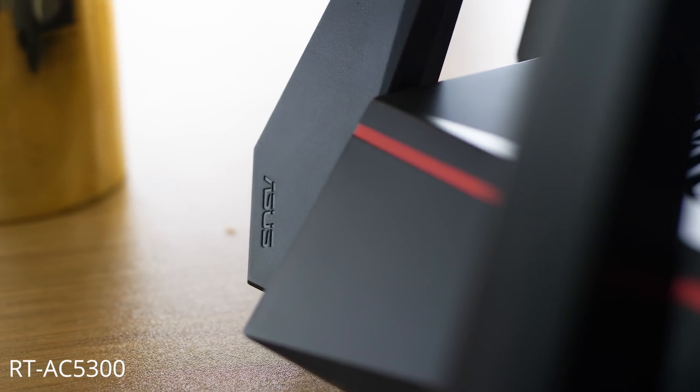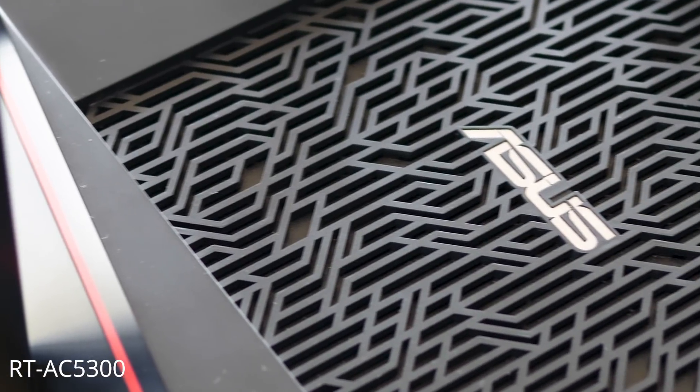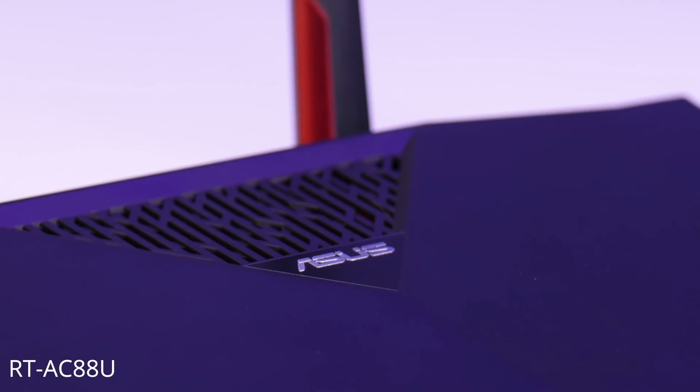Both of them are 802.11AC compatible wireless routers, which means it's the latest Wi-Fi tech and it's going to give you the best possible speeds currently available. The 5300 offers speeds of up to 5,334 megabits per second, and the 88U gives you speeds of up to 3,167 megabits per second. The most noticeable difference between the two is that the 5300 is tri-band and the 88U is dual-band.